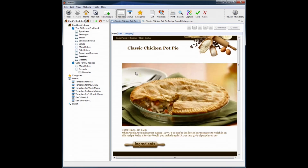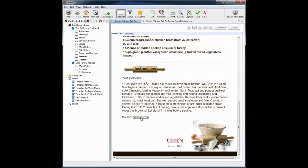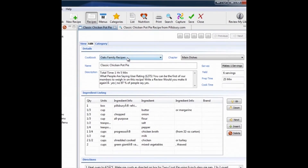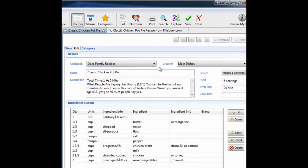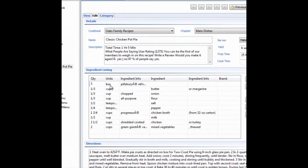Now I can view this — we even captured the food photo. And we save a link to the original recipe in case you want to look at the reviews. I can save this in the Oaks Family Cookbook in the main dishes chapter, click save, and Cookin' adds it to my cookbook. So now this recipe I found on the web, I have it forever in my cookbook.